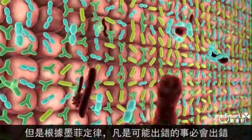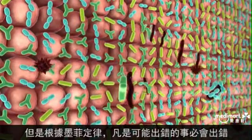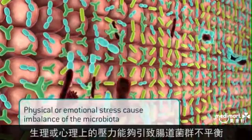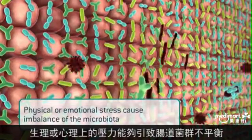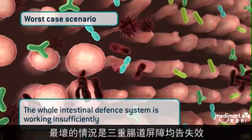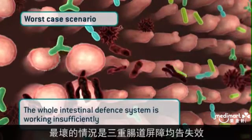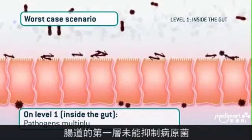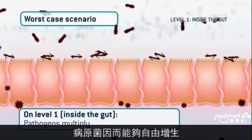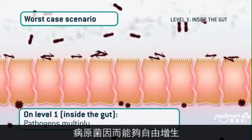But according to Murphy's law, when something can go wrong, it will do so on three levels. Physical or emotional stress can cause imbalance of the microbiota. In such a worst-case scenario, the intestinal defense system is working insufficiently on all three levels. On level one, inside the gut, pathogenic inhibition is absent due to the imbalanced microbiota, and the pathogenic bacteria cheerfully multiply.